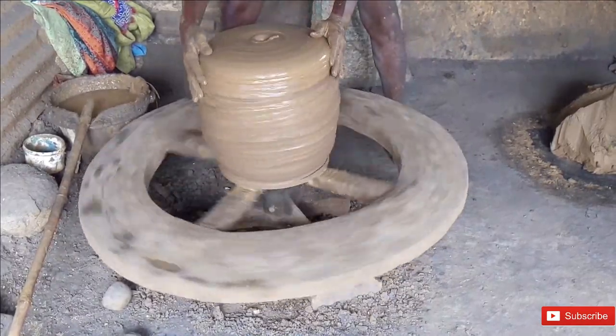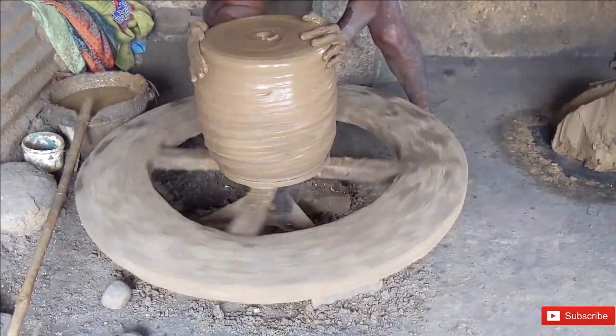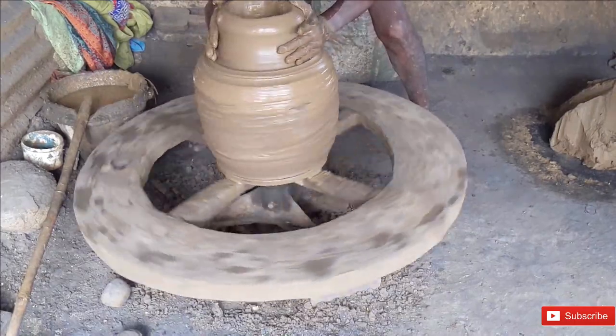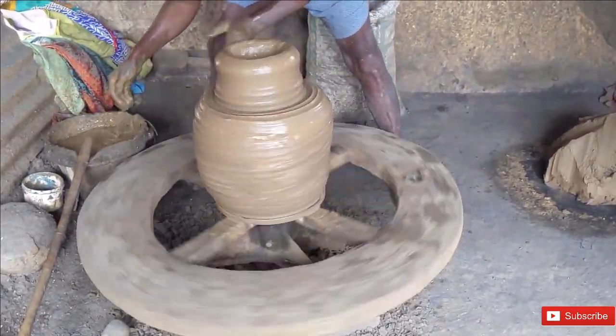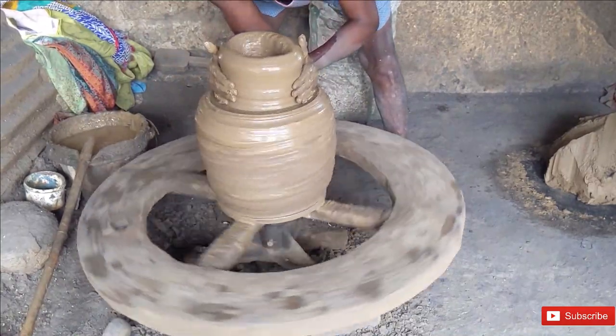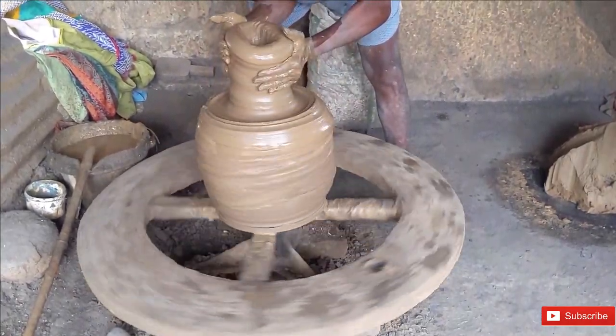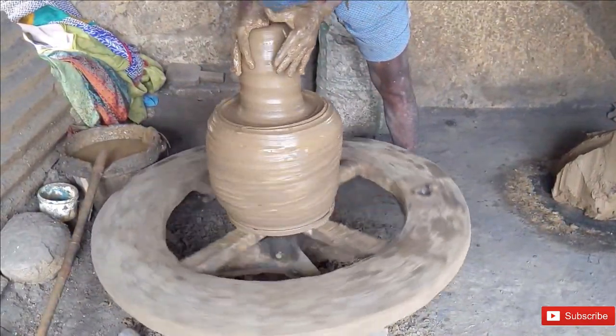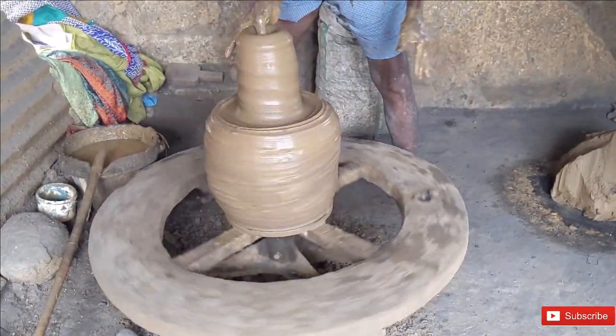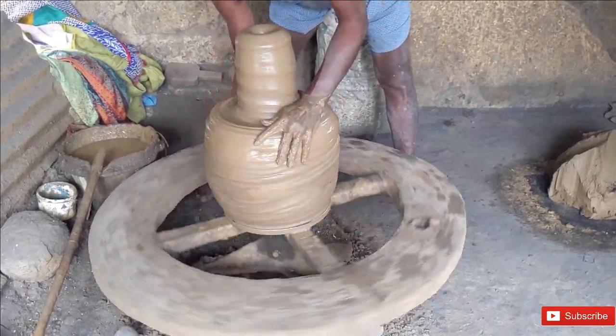Then he takes the top chunk of this lump to form a pot. During this process he squeezes the clay and magically pulls it upward. It is also essential to constantly wet the clay to make it slippery and easy to mold. Right now he is making toddy pots as they are in high demand.